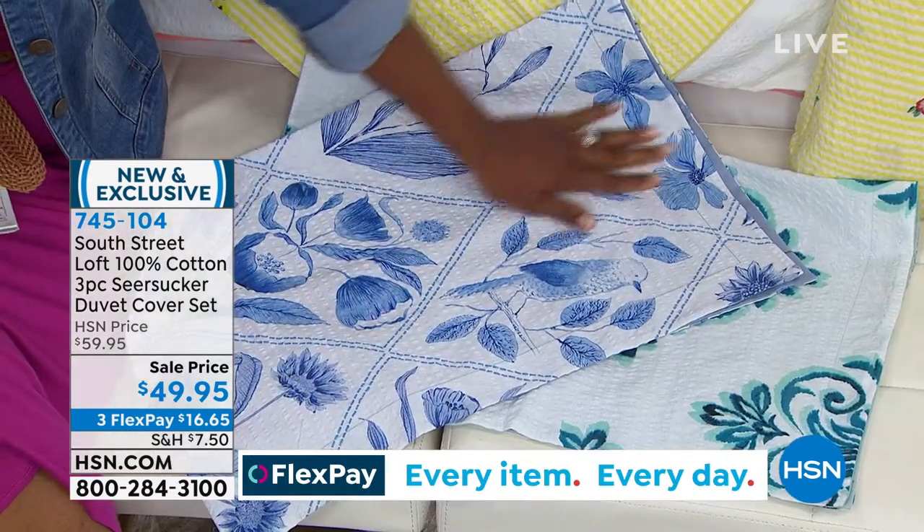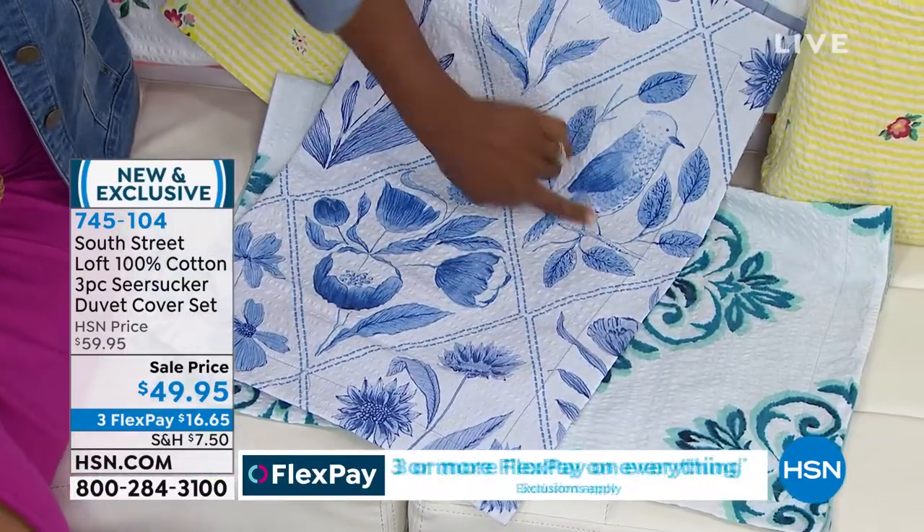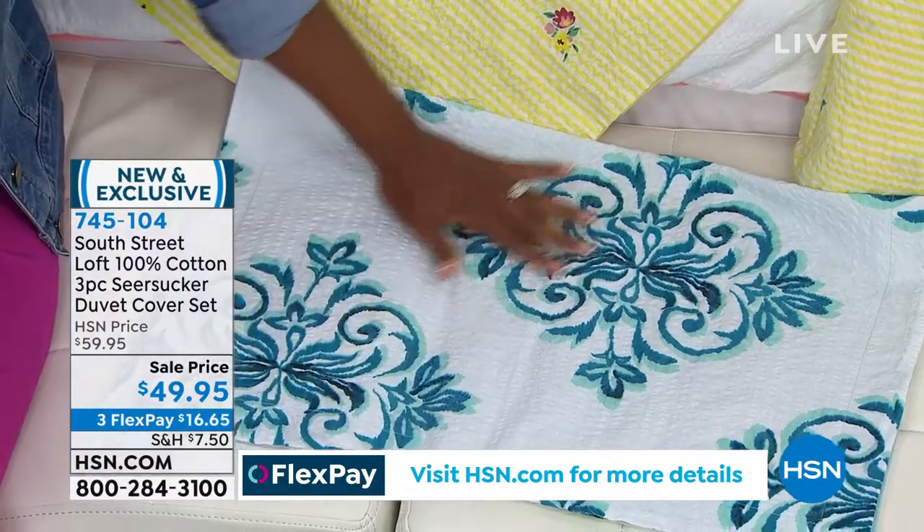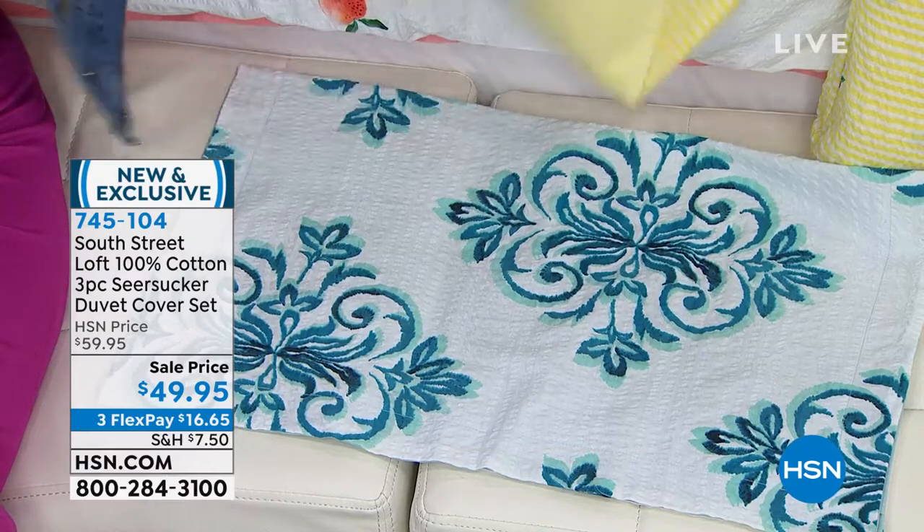Seersucker is known for its textured dimension with a little puckering achieved during the weaving process. It takes longer to weave, so not many manufacturers do it, and it can be more expensive. Stephanie has a matching seersucker outfit with her daughter — it was a bit of a splurge. This amount of seersucker fabric at this price is amazing. It's also a duvet, which lets you customize the inside thickness and use it year round, while taking up less room in your linen closet.